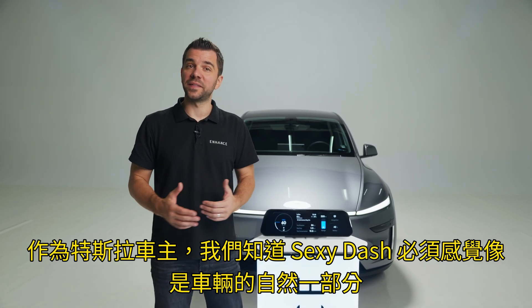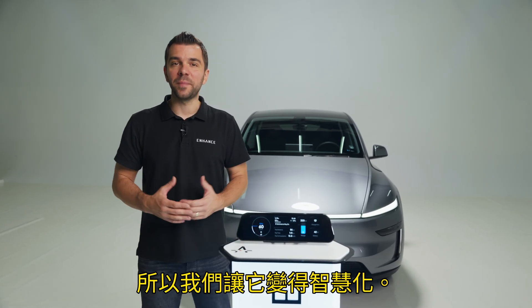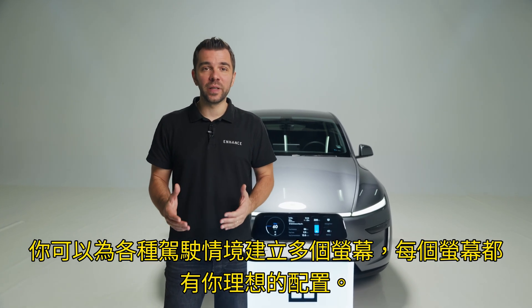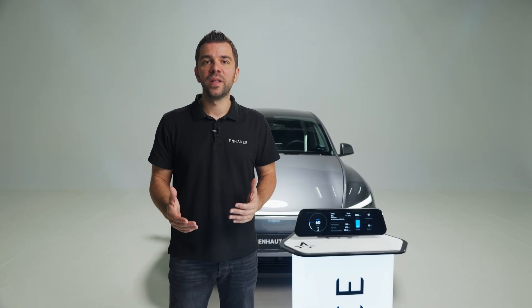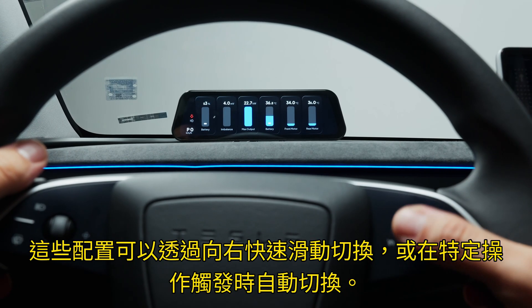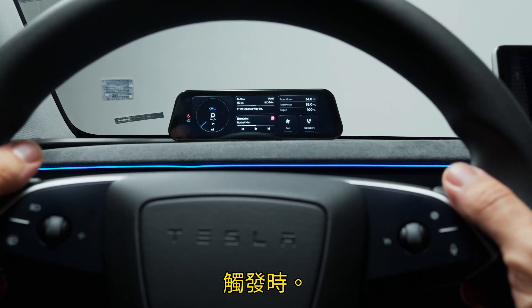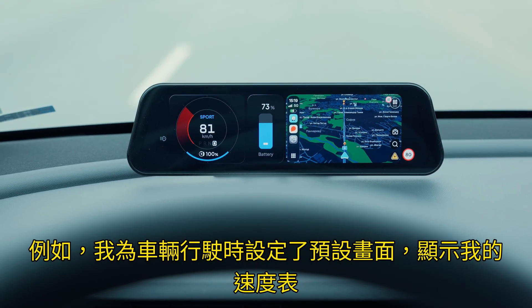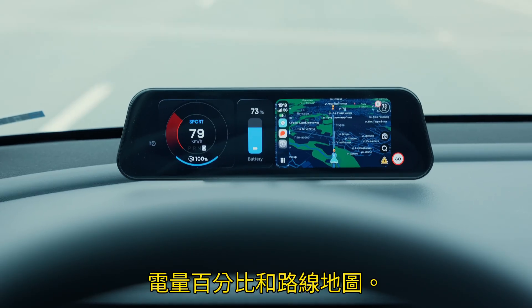As Tesla owners, we knew the Sexy Dash had to feel like a natural part of the car, so we made it smart. You can create multiple screens, each with your perfect layout for any driving scenario. These layouts can be swapped via a quick right-scroll flick or automatically when a specific action is triggered. For example, I have set up a default screen for when the car is in drive, showing my speed gauge, battery percentage, and a Waze map.